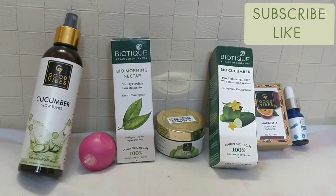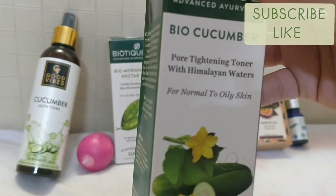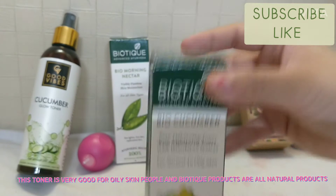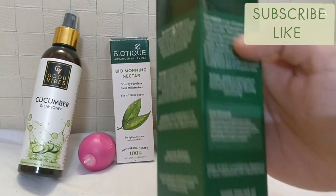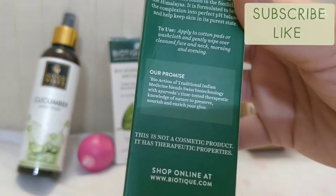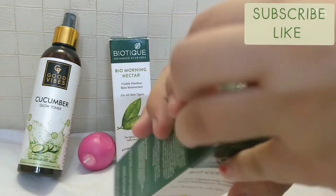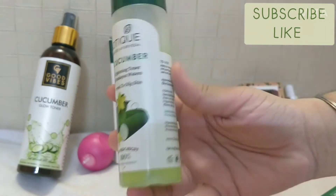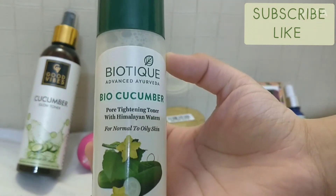My next product is the Bare Anatomy Cucumber Pore Tightening Toner with Himalayan water, for normal to oily skin — Ayurvedic recipe, 100% pure. Cucumber is one of the natural key ingredients. It comes in a pure green color packaging, and you can see how much product I've used. This toner closes open pores.